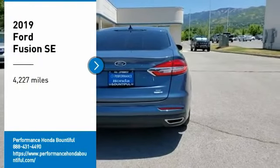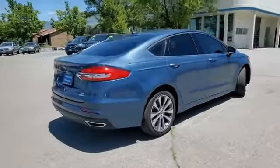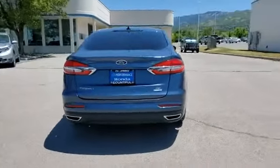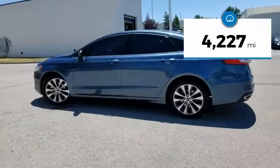Looking for the right vehicle? Check out the 2019 Fusion. You can have both impressive power and great economy in a Fusion. This vehicle has less than 5,000 miles.